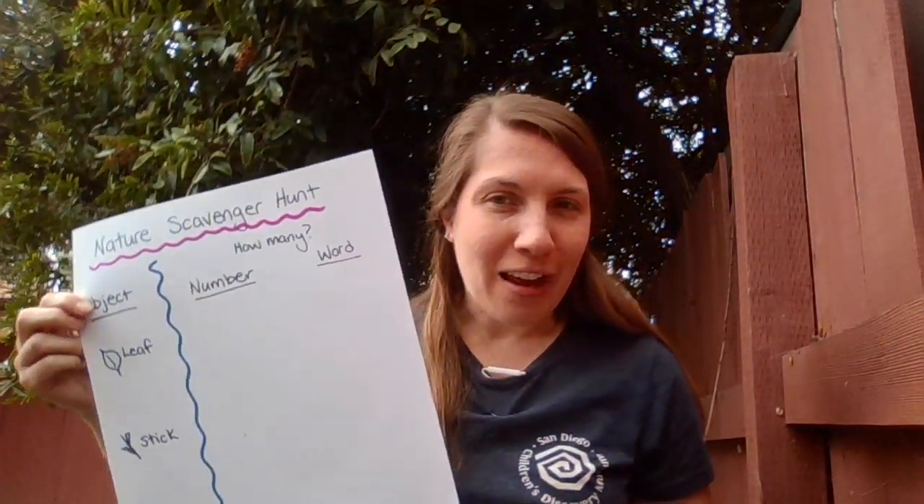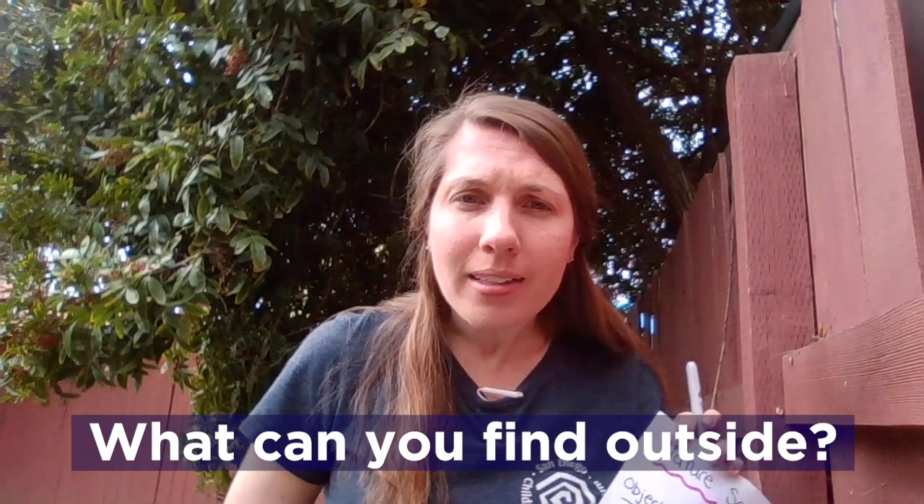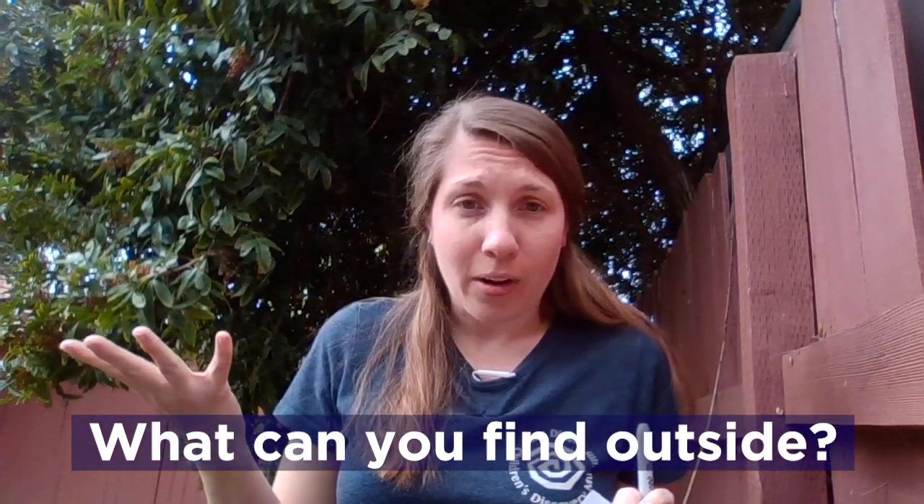Today I'm going to show you a quick STREAM activity that you could do right at your house. It is a nature scavenger hunt. You can look for all kinds of things outside. I found some leaves and some sticks. I've also been looking for other things like birds and clouds. There are all kinds of things outdoors to explore right in your own backyard.